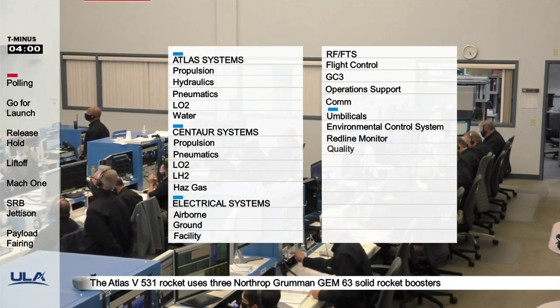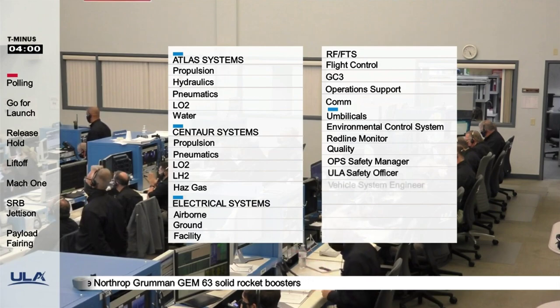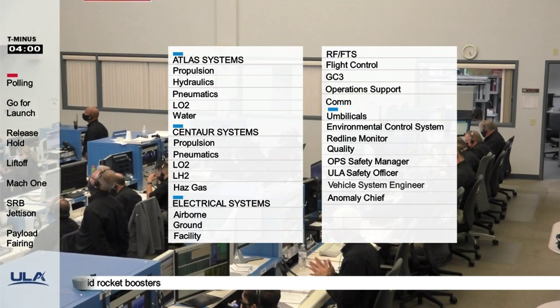Ops safety manager: go. LA safety officer: go. Vehicle system engineer: go. Anomaly chief: go. Range coordinator: clear to proceed.